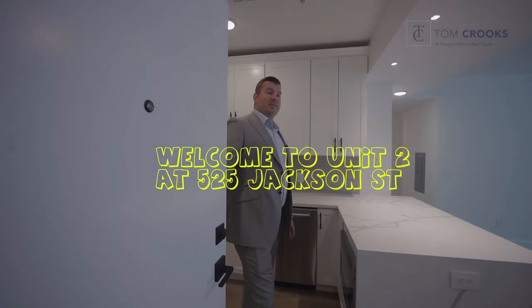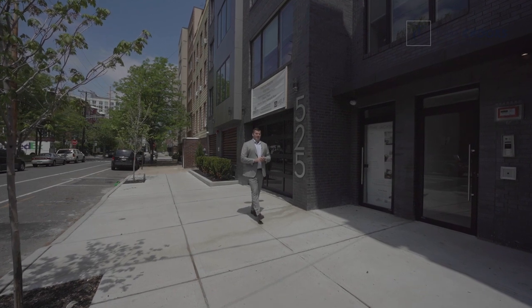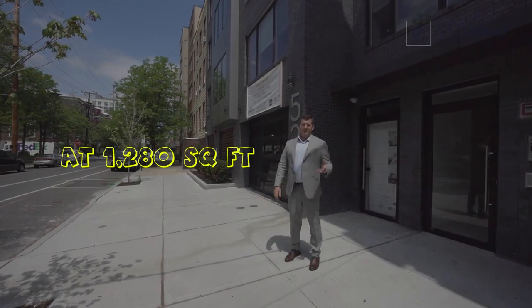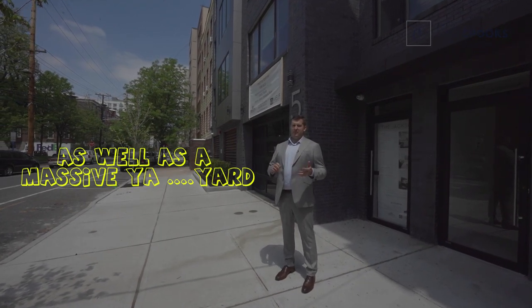Welcome to Unit 2 at 525 Jackson Street in Hoboken. And that wraps up this episode of Just Sold. Again, it's 525 Jackson Street. It's a three bed, two bath condo at 1,280 square feet. Some of the common amenities include a virtual doorman, the clients have deeded parking, as well as a massive yard. No.